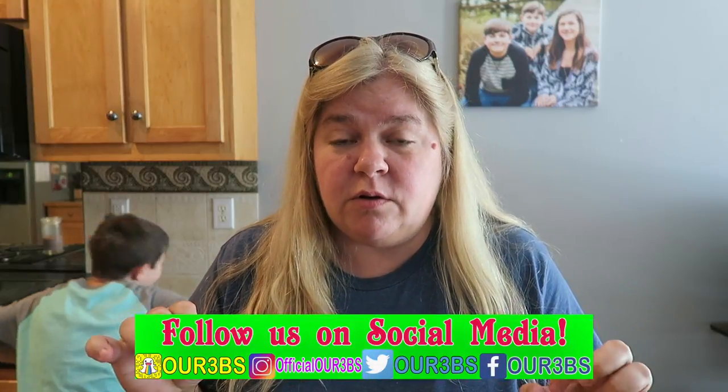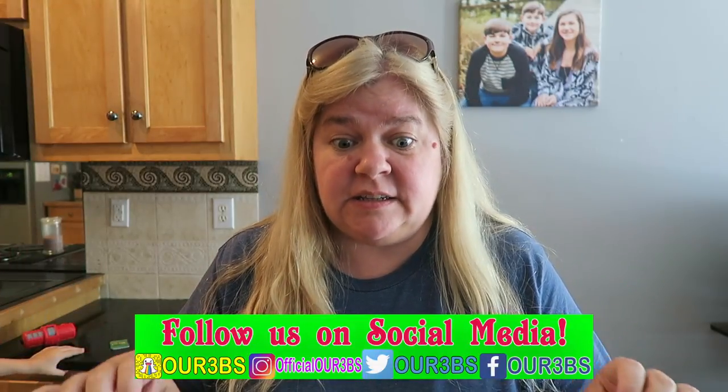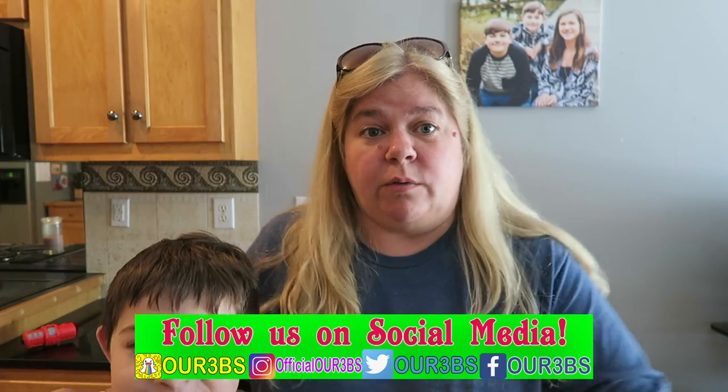Hey, what's up guys? We are going to be detectives in today's video. You guys, here's Ben right there.